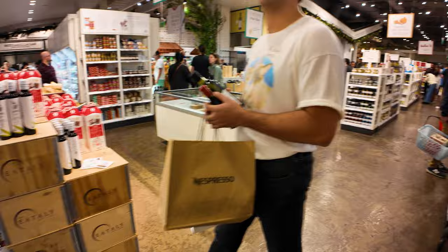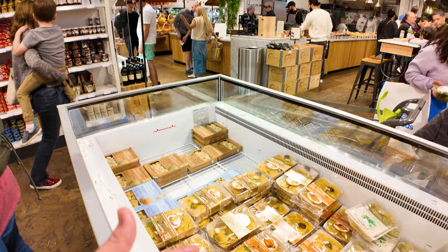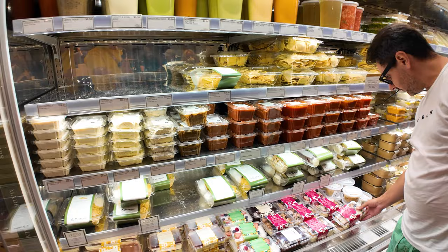There's a big aisle of sauces — two sides of sauce, pesto sauce, tomato sauce. Some pastas like raviolis need to be refrigerated over here. They've also got more pasta sauces that they make in-house — if you want their ragus or things like that made here, you'll find them in the center.